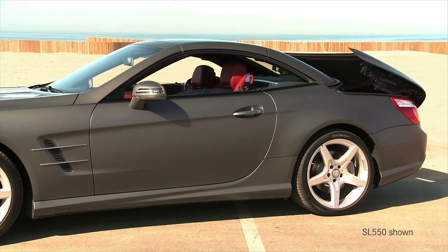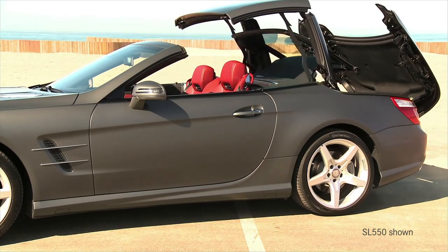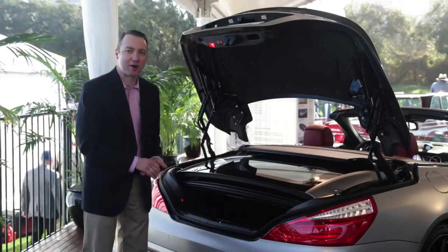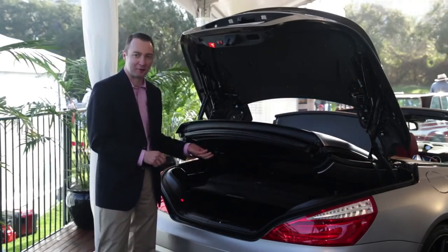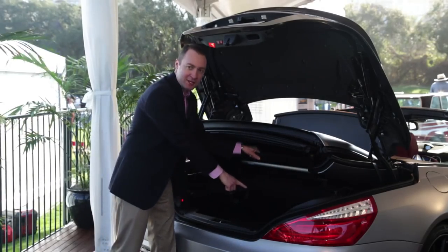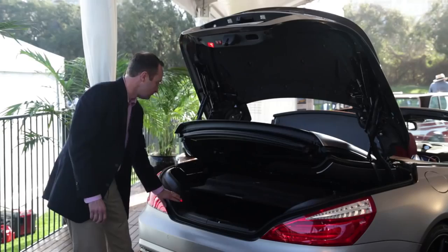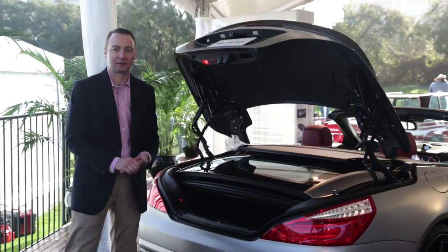One of the amazing features of the 2013 SL is the way we fold this roof into the trunk space. When the roof is folded, we only reduce the trunk space by about a third. To access the cargo area once the roof is folded, you can hit this button, and — to use a disco term — we can effectively raise the roof, then go beneath this panel to access all your shopping or groceries, then close the roof, have the panel come down, and with a touch of a button, close the trunk.